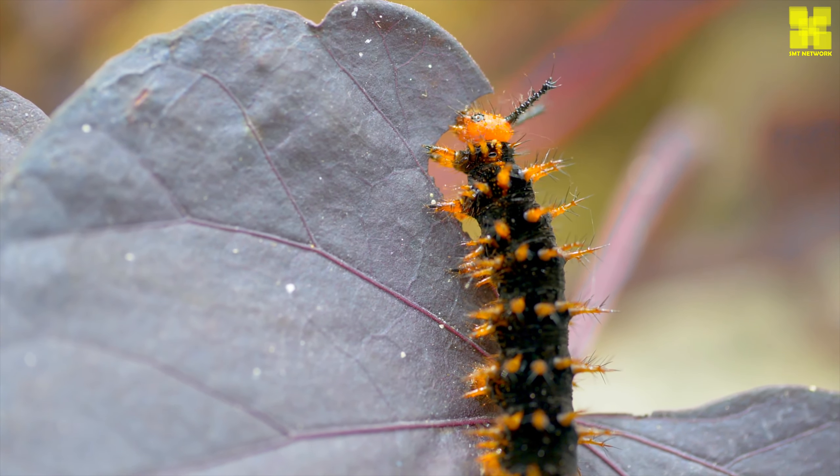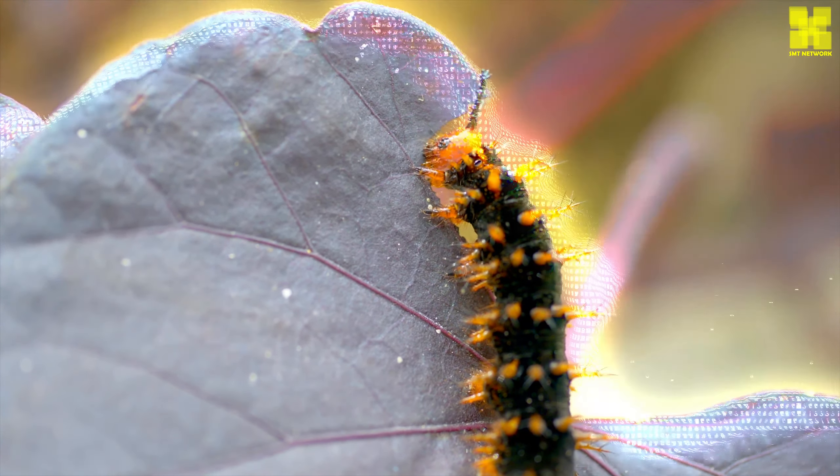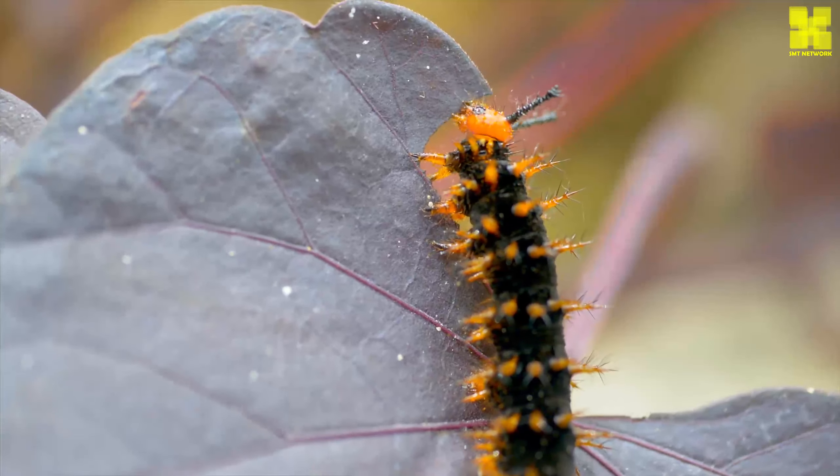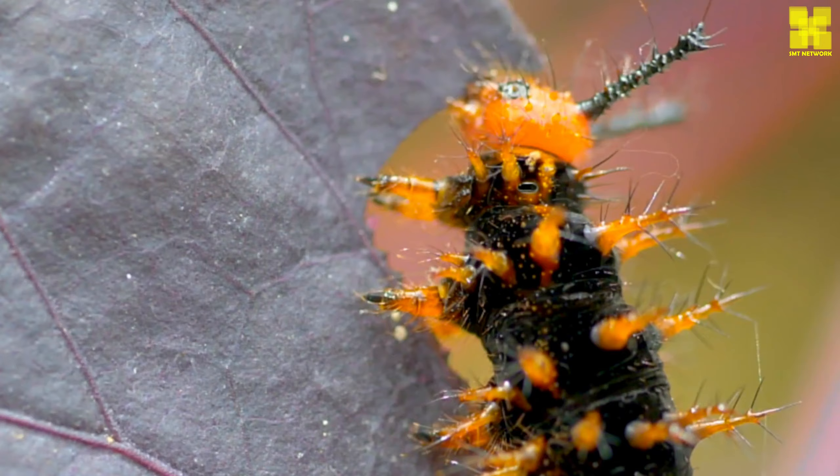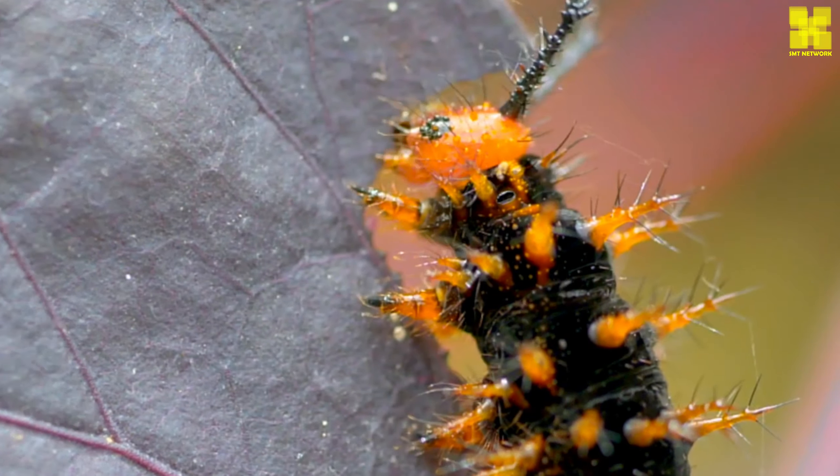As caterpillars grow, they molt several times. Molting is the process of shedding the old exoskeleton and growing a new one. After each molt, the caterpillar becomes larger and more developed.